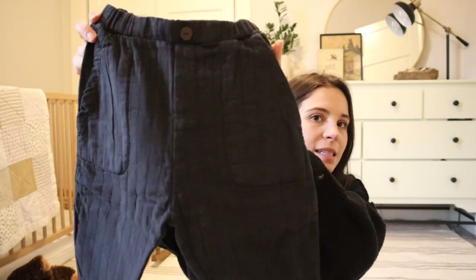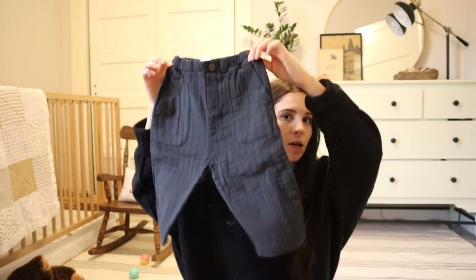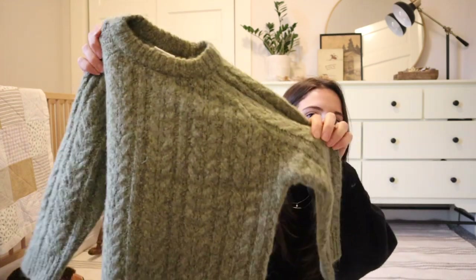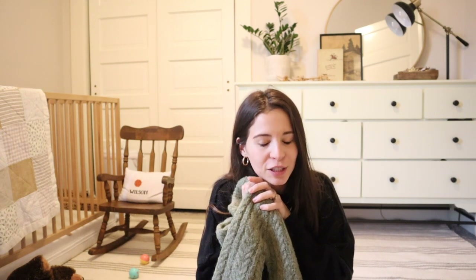These little pants were $10 and they're normally $17, so that's a good deal. I love the little details — everything is so cute. When I thrift I always try to look for items that look like they're from Zara. I just love Zara; their little details make things so cute.